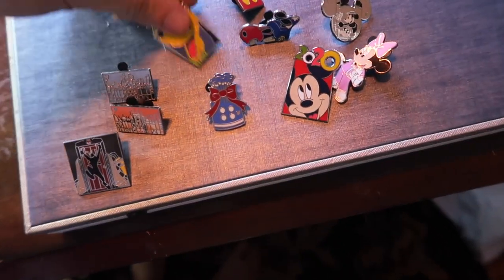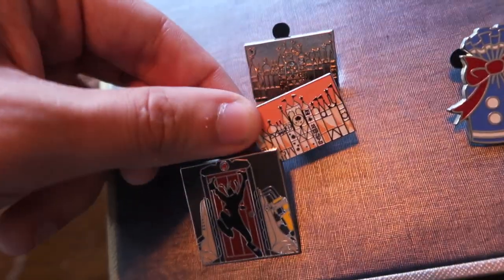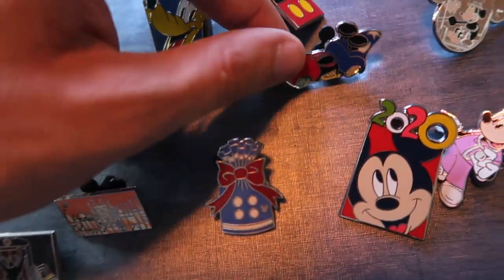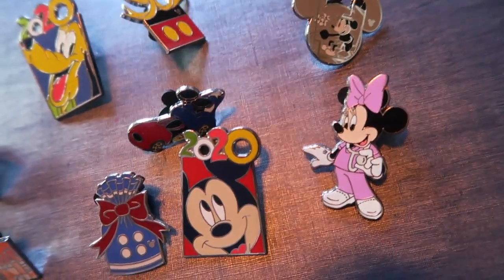In this package we had a couple little hidden Mickeys including a little black and white one as well as the Small World and the chaser. We got Goofy in front of the little Monsters Inc door, some 2020 pins, sorcerer Mickey car, and another nurse Minnie Mouse.